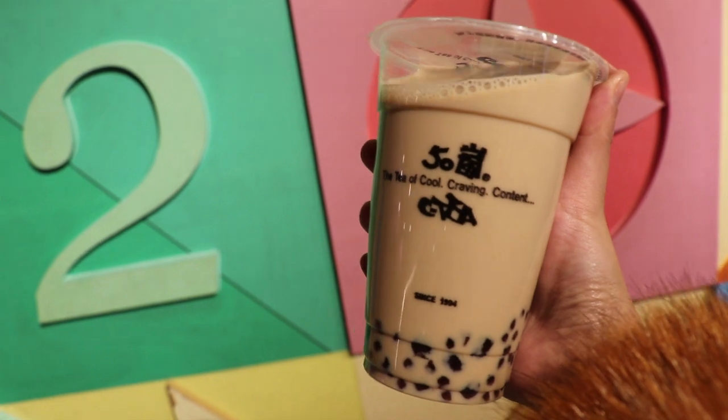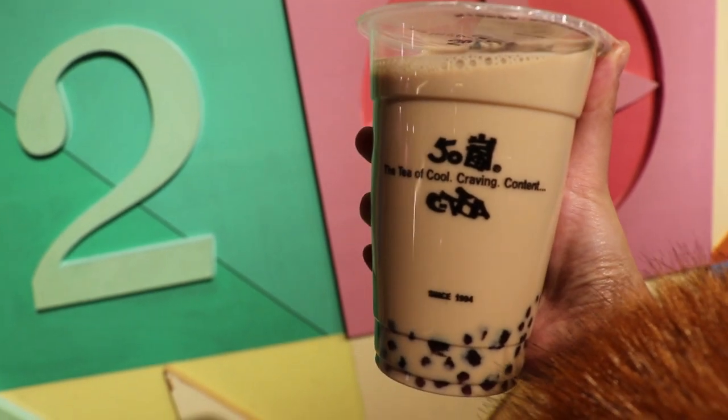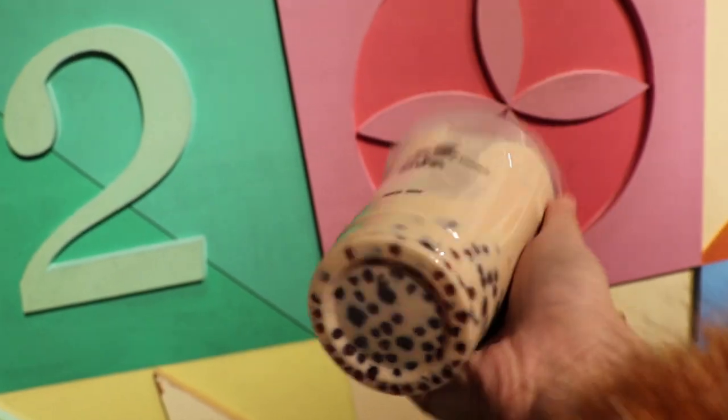The next day, I had my last milk tea with bubble before flying back with China Airlines. If you like this video, don't forget to like and subscribe. Thanks for watching. Until next time, bye.